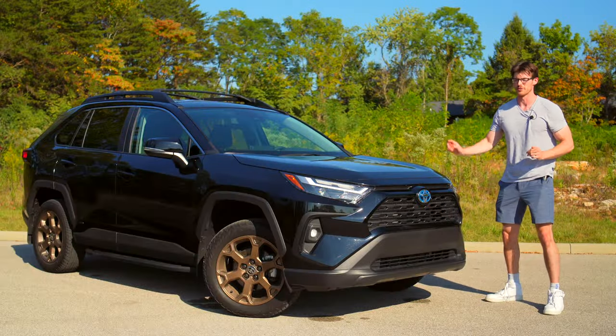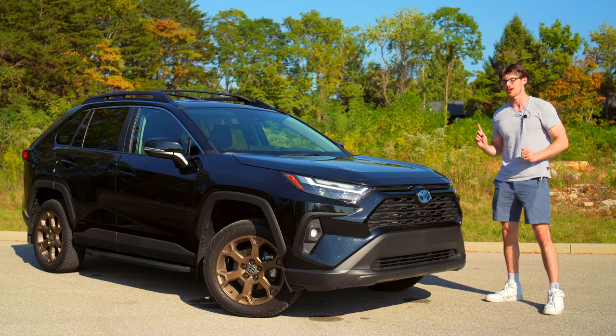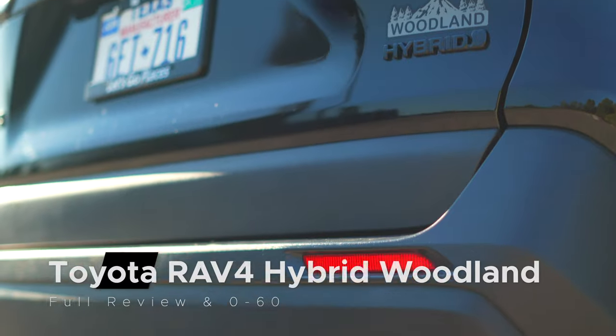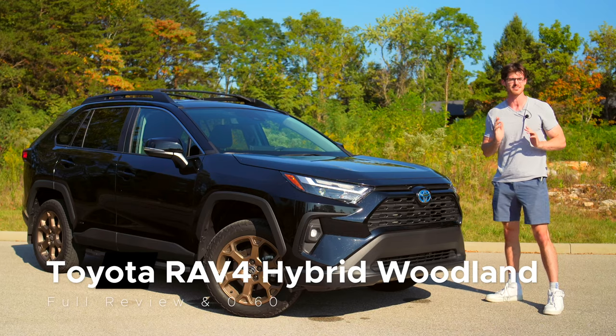While I would argue that the RAV4 Hybrid is the most pragmatic new car you can buy, it's short on authentic personality. The Woodland Trim fails to fix that, yet it does exactly what it needs to.